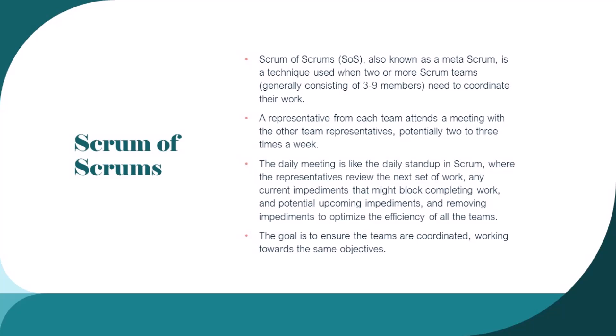A representative from each team attends a meeting with the other team representatives, potentially two to three times a week. The meeting is like the daily standup in Scrum, where the representatives review the next set of work, any current impediments that might block completing work, and potential upcoming impediments, and work on removing those impediments to optimize the efficiency of all of the teams. The goal is to ensure that the teams are coordinated and working towards the same objectives.